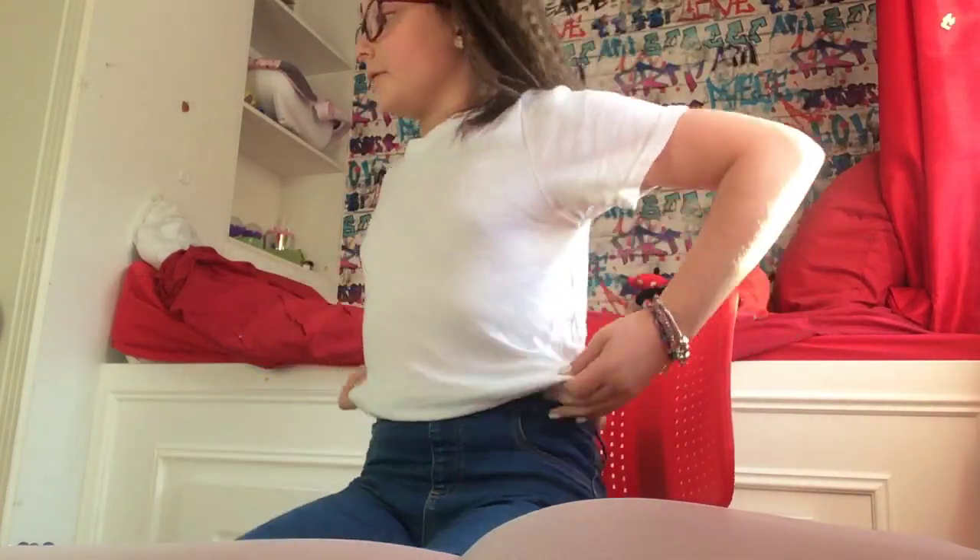Hey guys, welcome back to another video of Toy Lab. Sorry, my camera is really wonky here. Today I am going to be giving you a tour of what I'm filming on and like my room tour. I crimped my hair yesterday, that's why it's so mad.